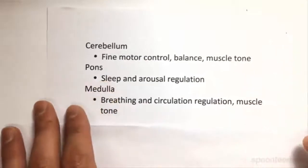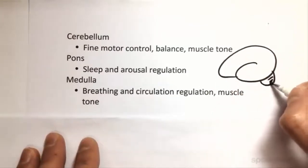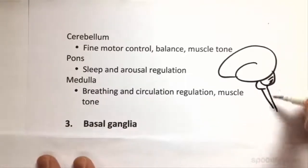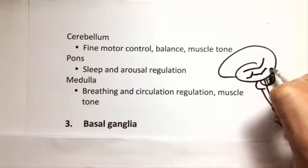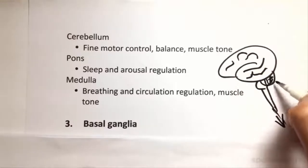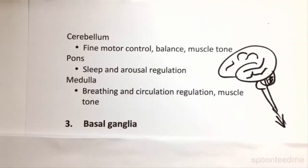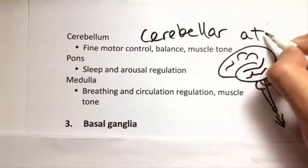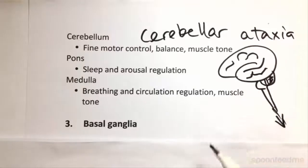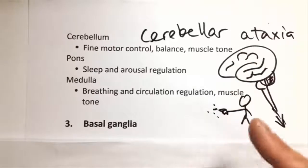The hindbrain is made up of three basic parts: the cerebellum, the pons, and the medulla oblongata. The cerebellum is at the back — it has really fine, tiny wrinkles and actually more neurons there. The cerebellum is involved in fine motor control, balance and muscle tone. For example, a person with cerebellar ataxia can put their hand out but their fingers can't focus on any individual spot and they're always moving around — loss of fine motor control. Same when walking, there's a lack of balance.